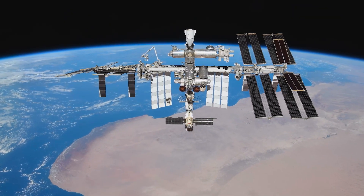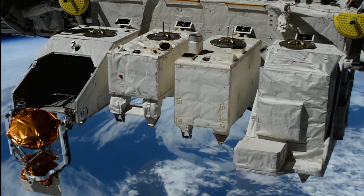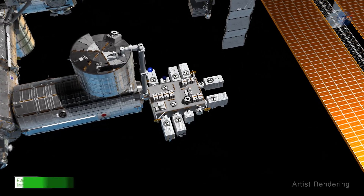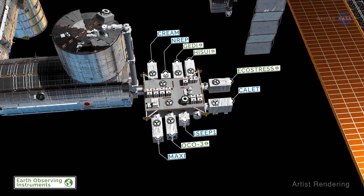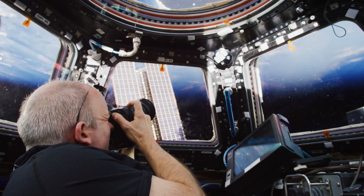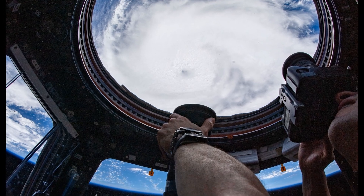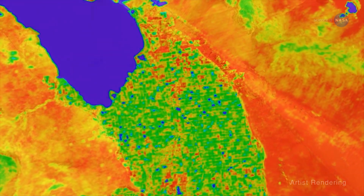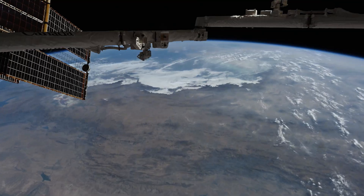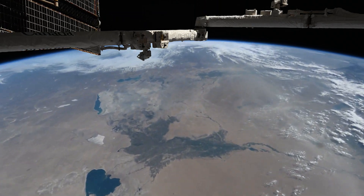To begin, let's explore a couple of ways we are currently using the station to study our home planet. The International Space Station captures critical data and imagery for a variety of Earth science applications through its unique vantage point as an orbiting observatory in low Earth orbit. From astronaut photography supporting disaster response efforts to external remote sensing instruments assisting to secure a global understanding of atmospheric and oceanic processes, there are several ways we learn about our home planet through the important work of the space station.